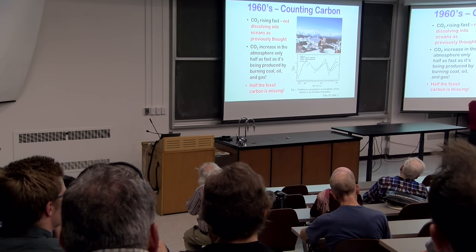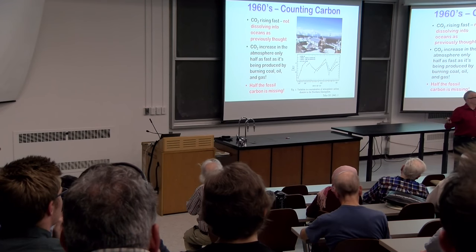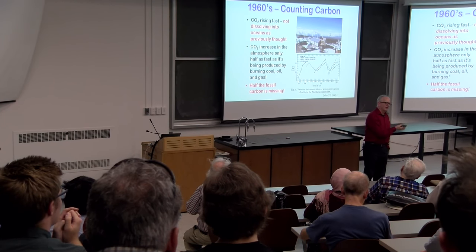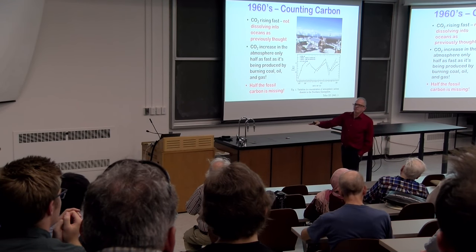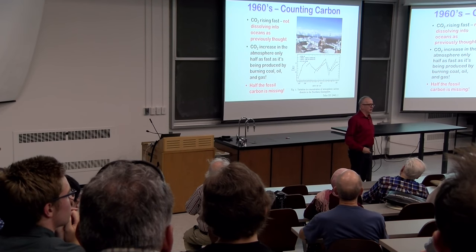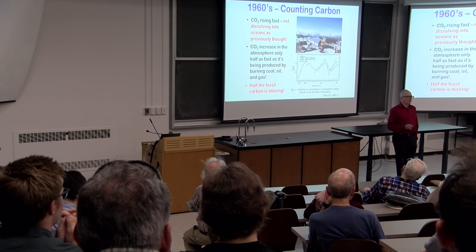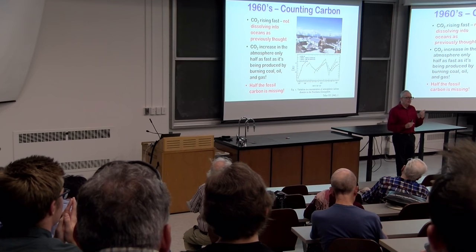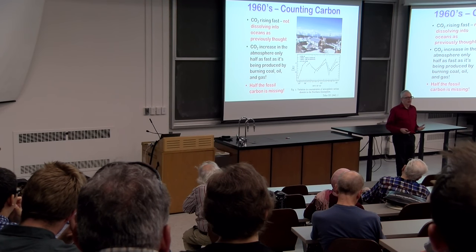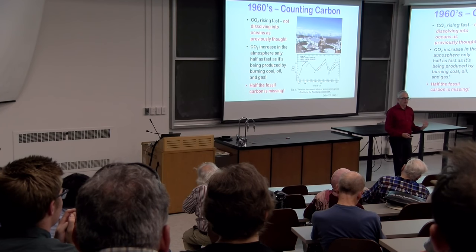By 1961, Keeling had established the seasonal cycle at Mauna Loa and calculated that CO2 was rising. Before these measurements in the late 1950s, it was generally believed — the pendulum had swung from Arrhenius, who said doubling CO2 will warm the world — to mid-20th century thinking: that it would be really hard to double CO2 because it would simply dissolve into the oceans. Keeling very quickly showed that CO2 was rising, and that the rate of rise was only half the rate of fossil fuel combustion, because fossil fuel combustion is quite well known — people make billions of dollars buying and selling this stuff. You can subtract the rate of increase of CO2 from the rate of combustion of carbon to obtain a budget.